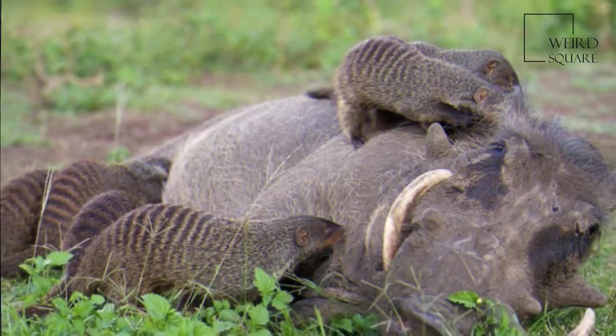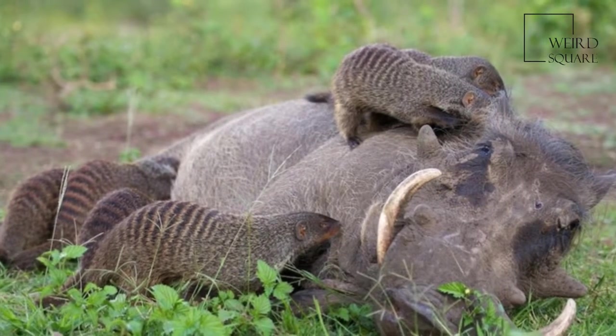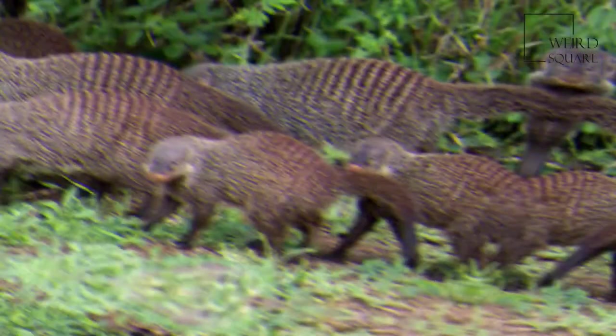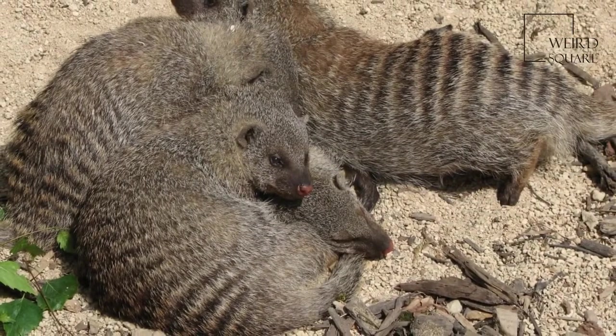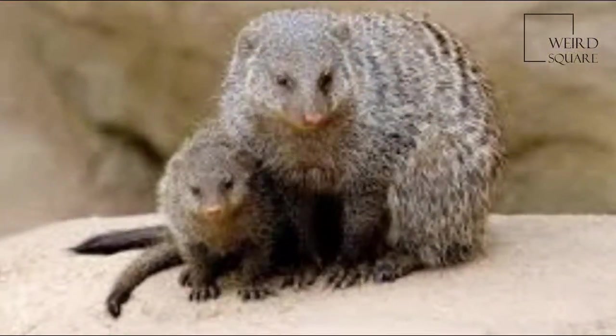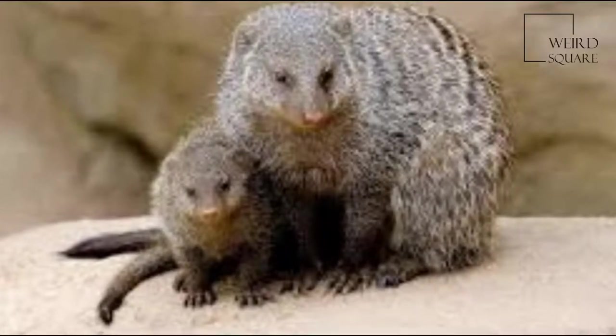Banded mongooses have long strong claws that allow them to dig in the soil. An adult animal can reach a length of 30 to 45 centimeters and a weight of 1.5 to 2.25 kilograms. The tail is 15 to 30 centimeters long.